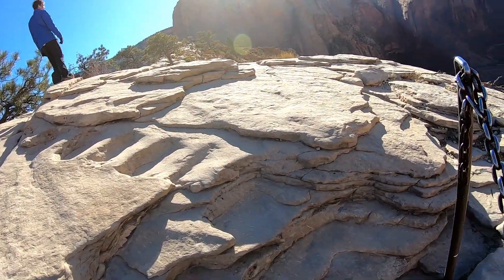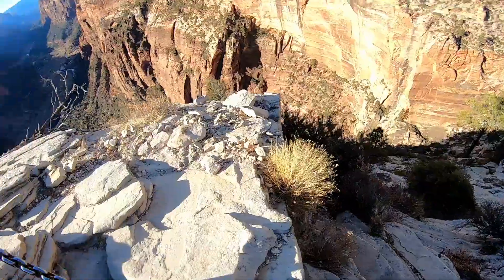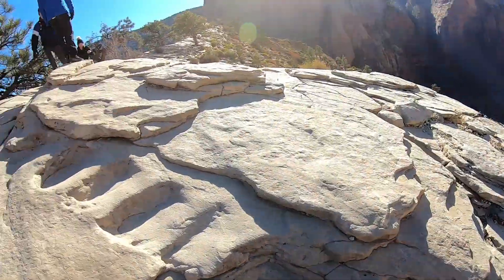We're at the top of Angel's Landing, headed back down. Still looking back up there — just an incredible view.